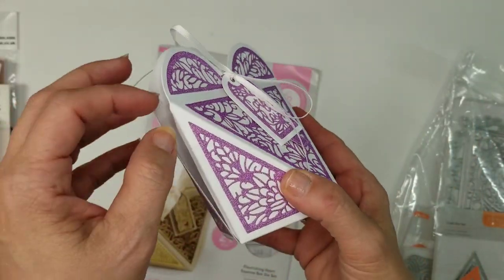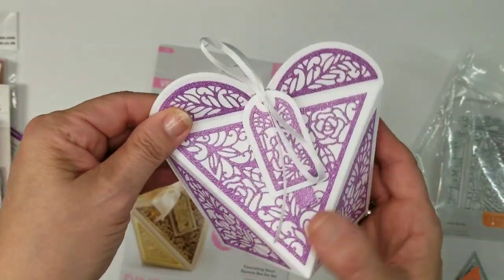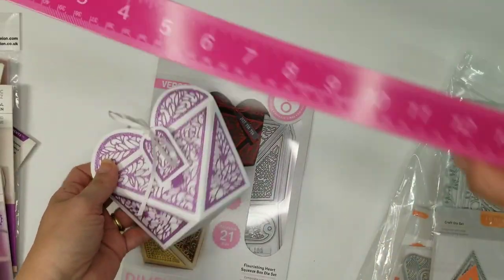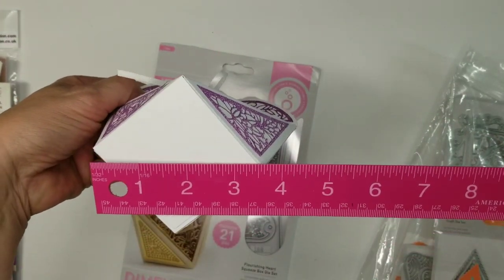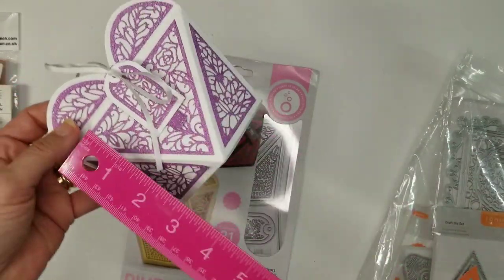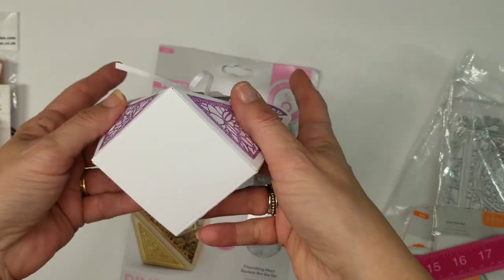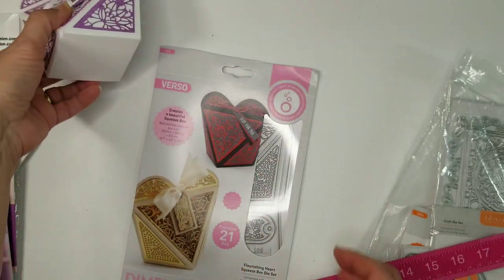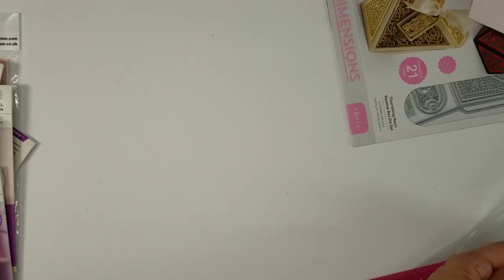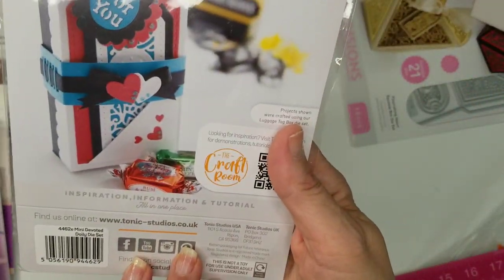It's a really nice size — I was really pleased with it. The bottom is two and a half by two and a half, and it's about three and a half inches tall, so a good amount fits inside. I just love that. Then the next item is another nice size die set called the Mini Devoted Doily Die Set. It has little hearts and flower details.